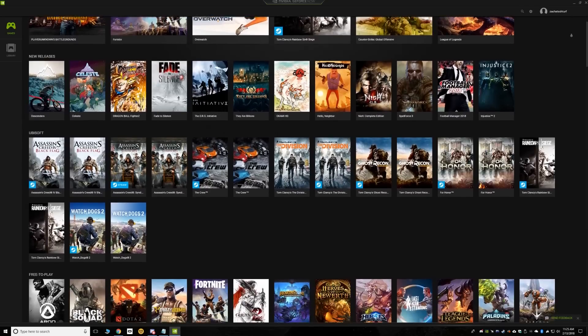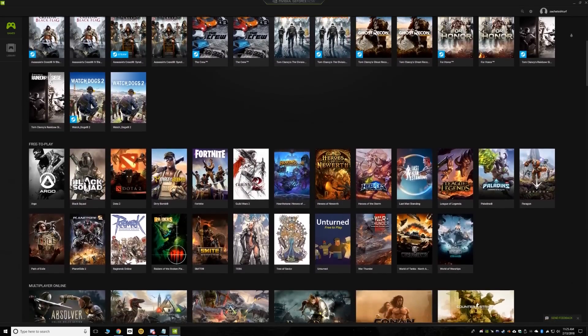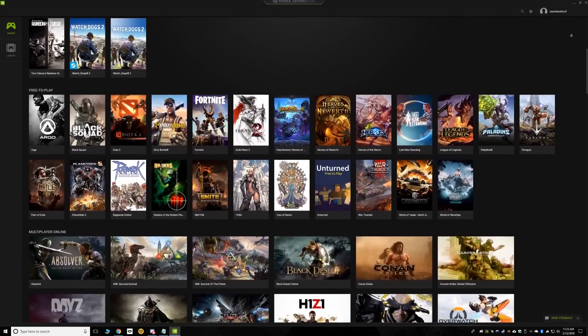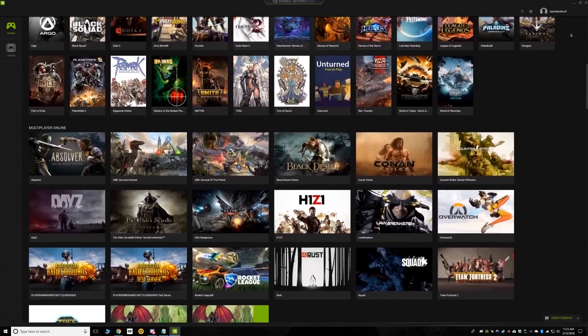There are over 150 games already supported by this service, and more and more are being added. They definitely have the popular games already such as PlayerUnknown's Battlegrounds, Overwatch, Ark Survival Evolved, Rocket League, Destiny 2, and even the most recent Call of Duty.